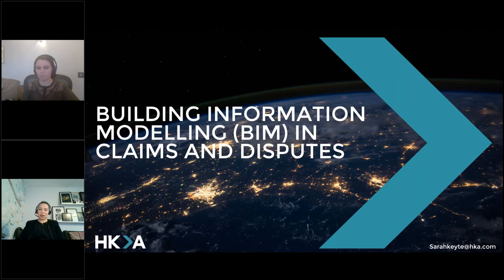We're very pleased today to have Sarah presenting about claims and disputes and how you can use BIM in them. I have known Sarah a number of years through the international organisation, the 4D Construction Group, where we deal with the more 4D elements of it. And I will let Sarah introduce herself. Sarah, over to you.